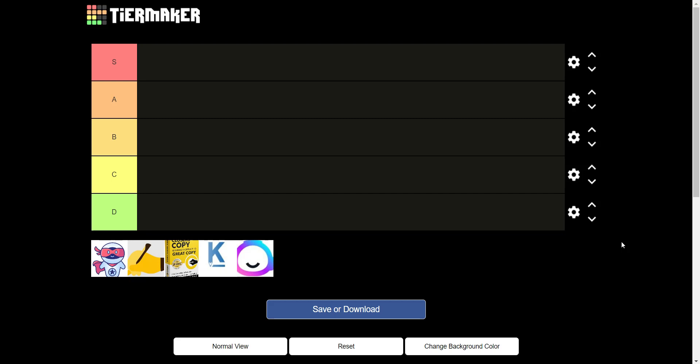Hello my digital nomads. In today's video I'm going to be doing a tier list of what I think is the best AI content writer among four AI content writers: Word Hero, Writer, Closers Copy, Kateb, and Jasper AI. So without further ado let's begin.